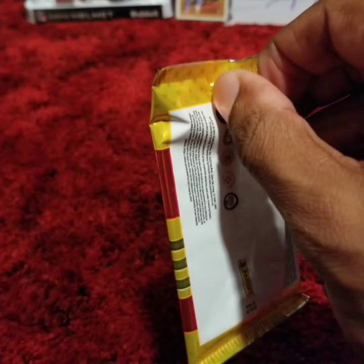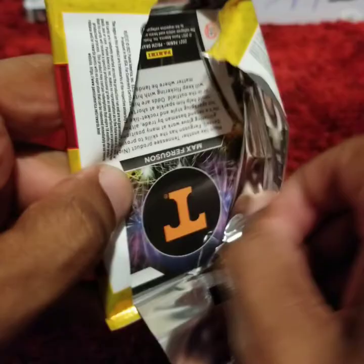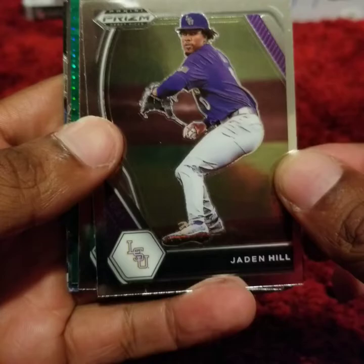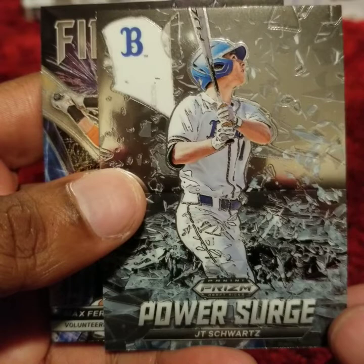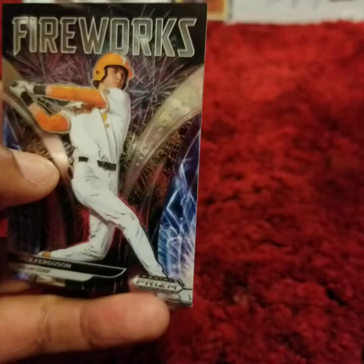The number 1 overall draft pick — Henry Davis. I believe he is injured right now. He was with the Double-A Pittsburgh, not doing particularly well. Colson Montgomery. JT Schwartz, Power Surge. And a Max Ferguson Fireworks insert card.